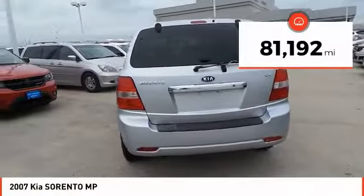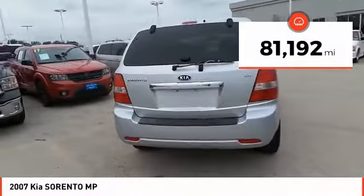This vehicle has less than 85,000 miles. Come take a test drive today.